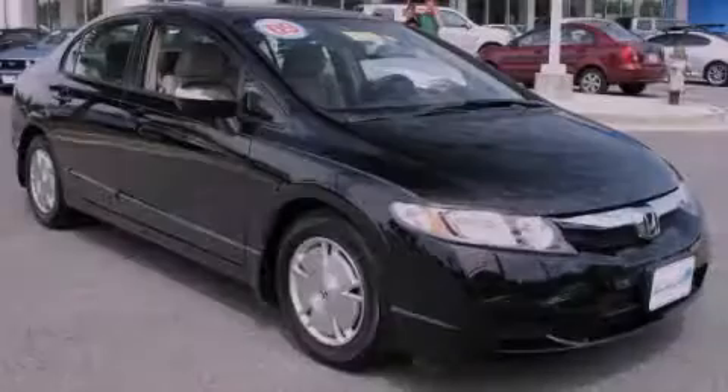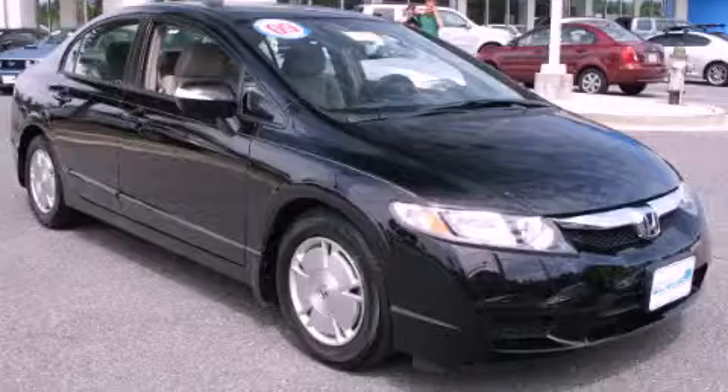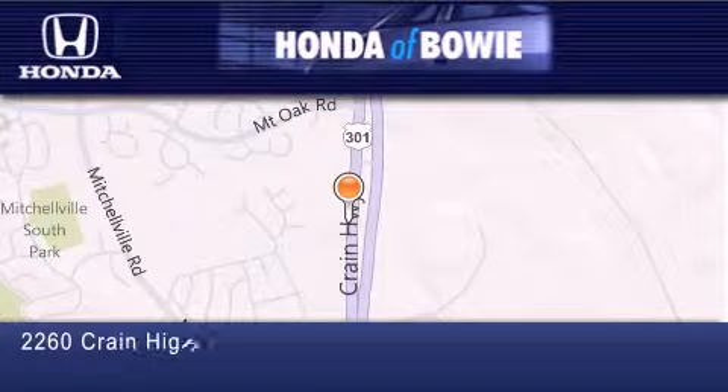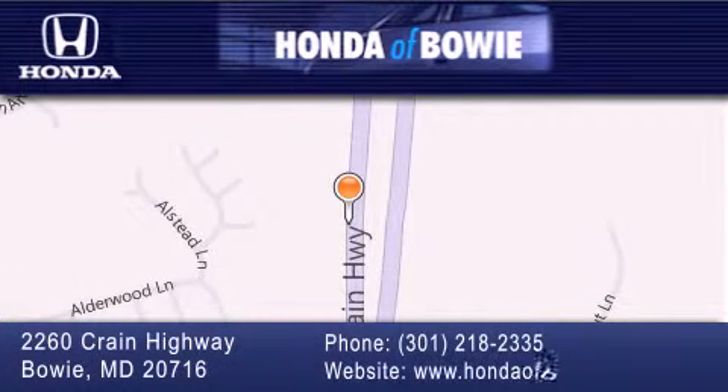Contact us today to arrange your test drive. Honda of Bowie is located at 2260 Crane Highway in Bowie. Our goal is to exceed all of your expectations to ensure that you'll return for future visits.